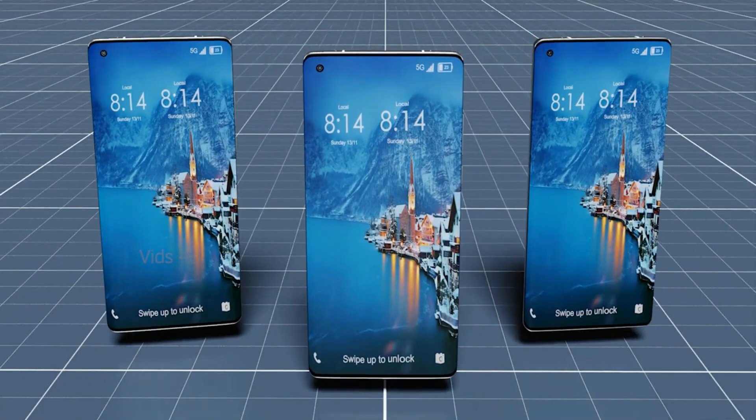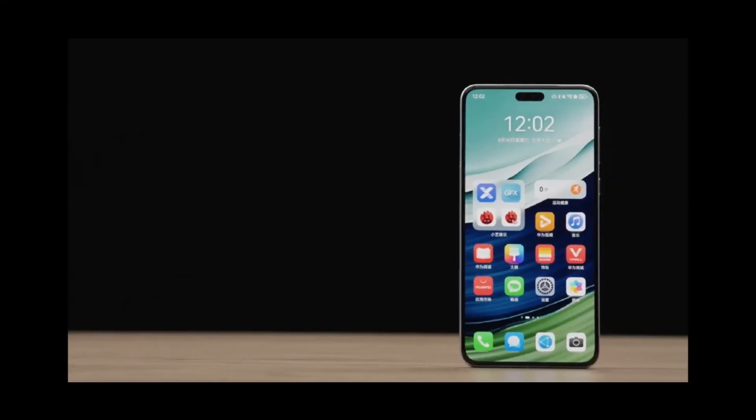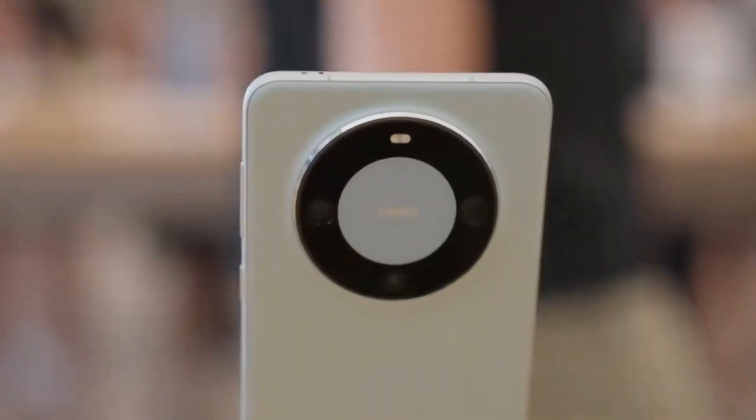This early preview of the Huawei Mate 60 Pro has captured the imagination of users with its groundbreaking features in satellite communication, display technology, software enhancements, chipset power, and camera capabilities.